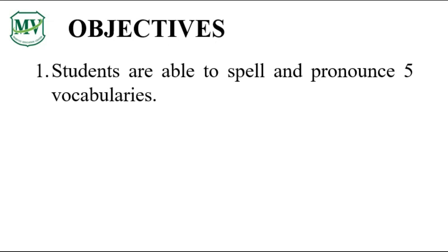You will learn how to spell and pronounce some vocabulary words. Here are some vocabulary words for today.